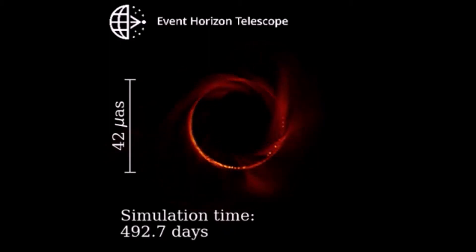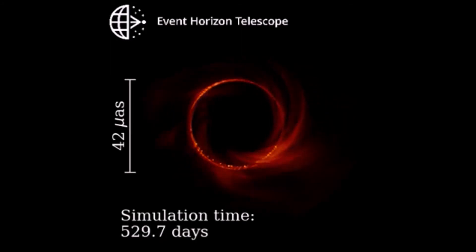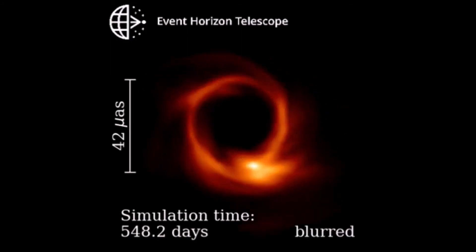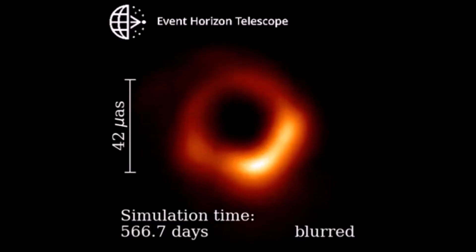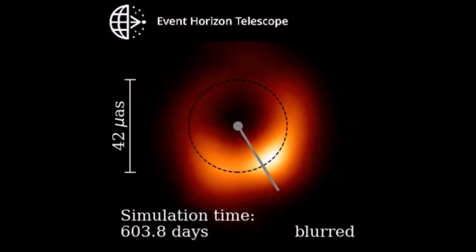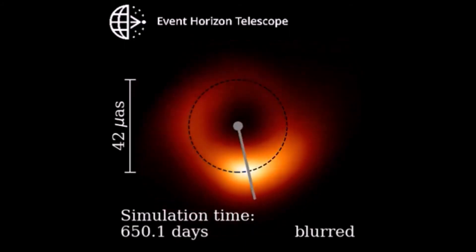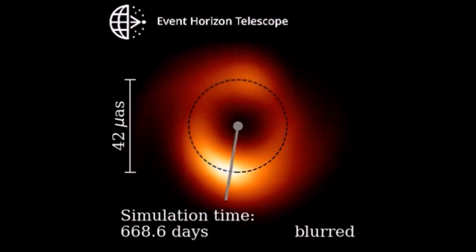For that reason, the EHT can't see sharp images of the source. The blurred portion of the animation corresponds to the effective resolution of the EHT. The dashed black ring measures 42 micro arc seconds in diameter.